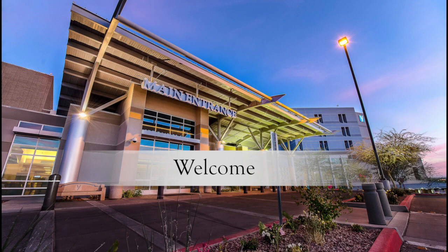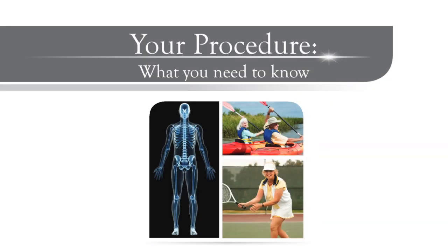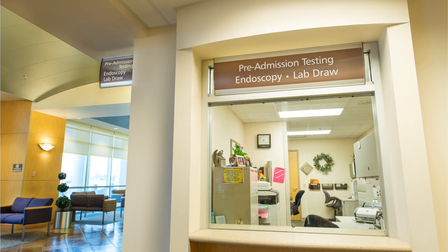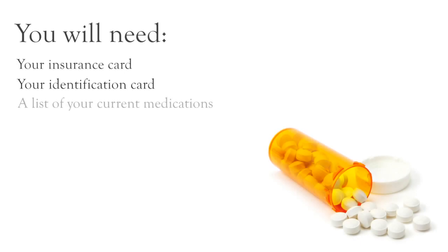Welcome to Yuma Regional Medical Center. As you prepare for your joint replacement surgery, we would like to share with you what you need to know before your procedure. Your first step is to register and visit pre-admission testing. You'll need to bring the following items with you: your insurance card, your identification card, and a list of the prescription medicines you are currently taking, including over-the-counter vitamins, herbs, and other supplements.